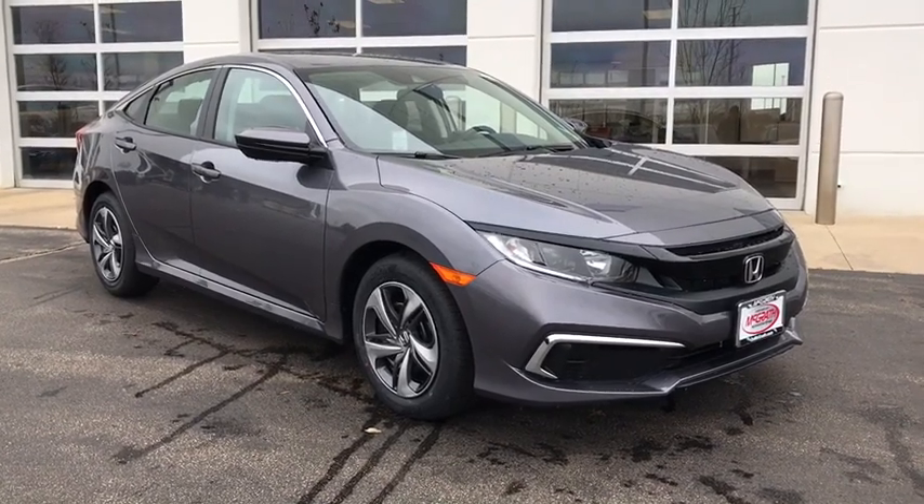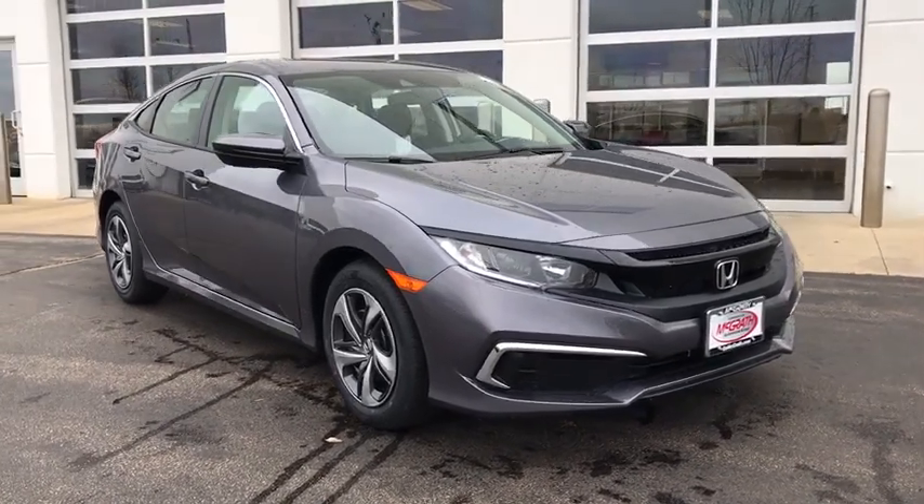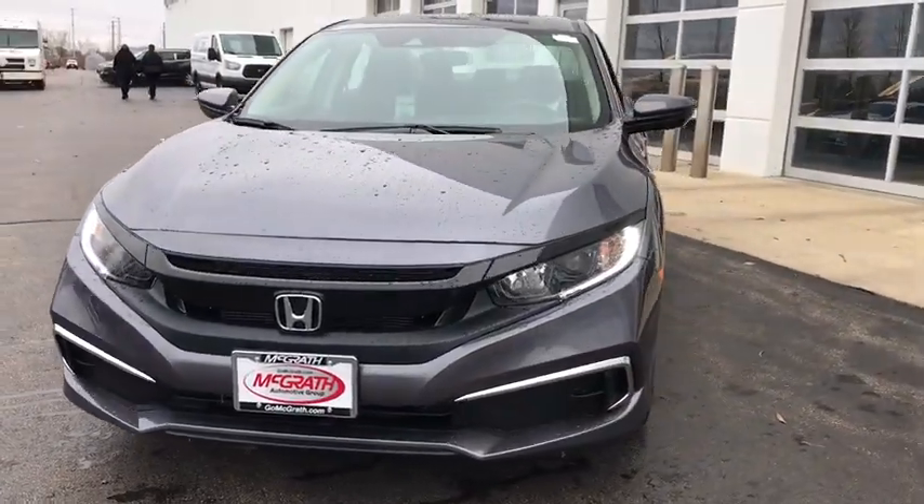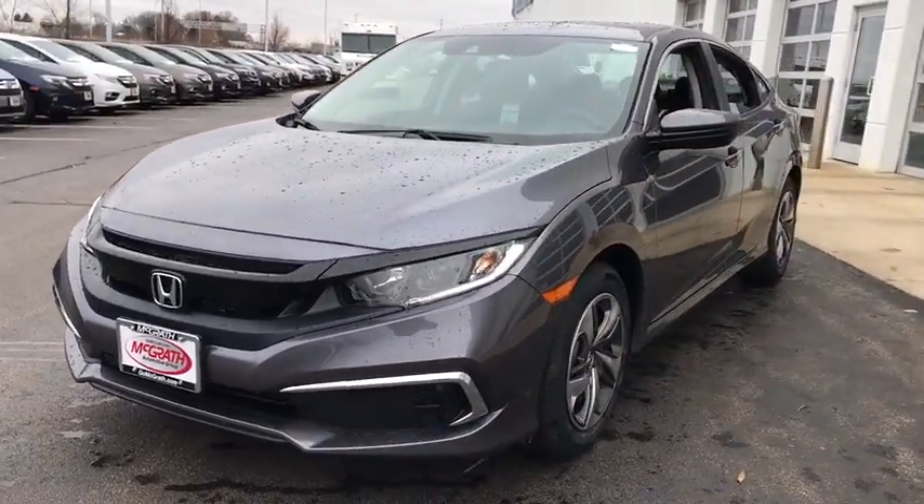You are going to love the 2020 Honda Civic. Practical, awesome gas mileage, and incredibly reliable. Here are some of this vehicle's great options.